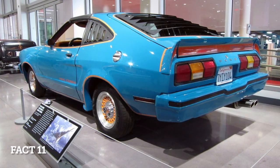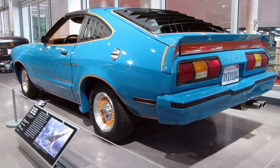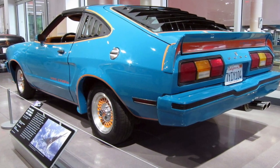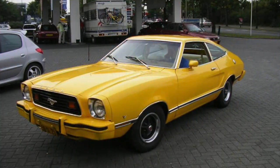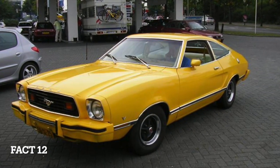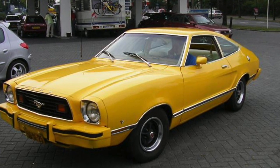Fact 11: the Mustang 2 was also available with a King Cobra package in 1978, which included a front air dam, rear spoiler, and bold graphics. Fact 12: the Mustang 2 was a commercial success, selling over 1 million units during its production run.